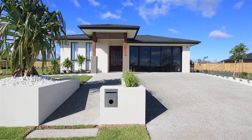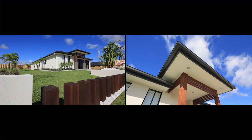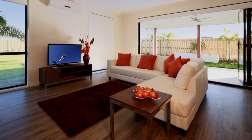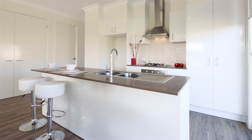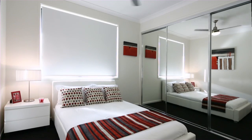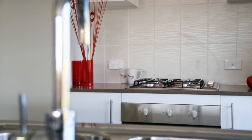Gallery Building Group is based in Sanctuary Cove on the Gold Coast and is currently building new homes across South East Queensland. This cleverly designed three bedroom home is located in The Meadows at Pimpama and is only 20 minutes from Surfers Paradise and 30 minutes to Brisbane CBD on the M1.